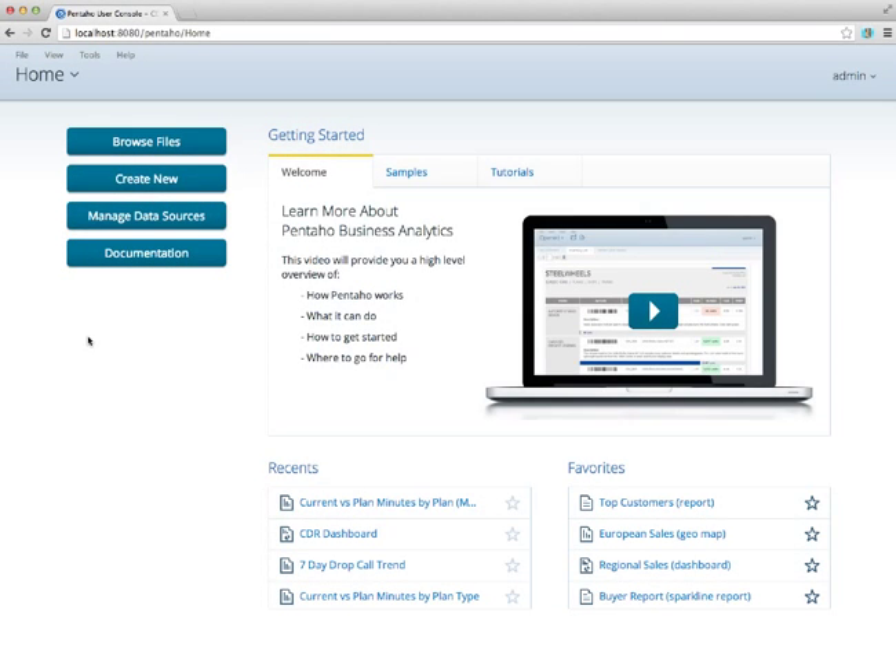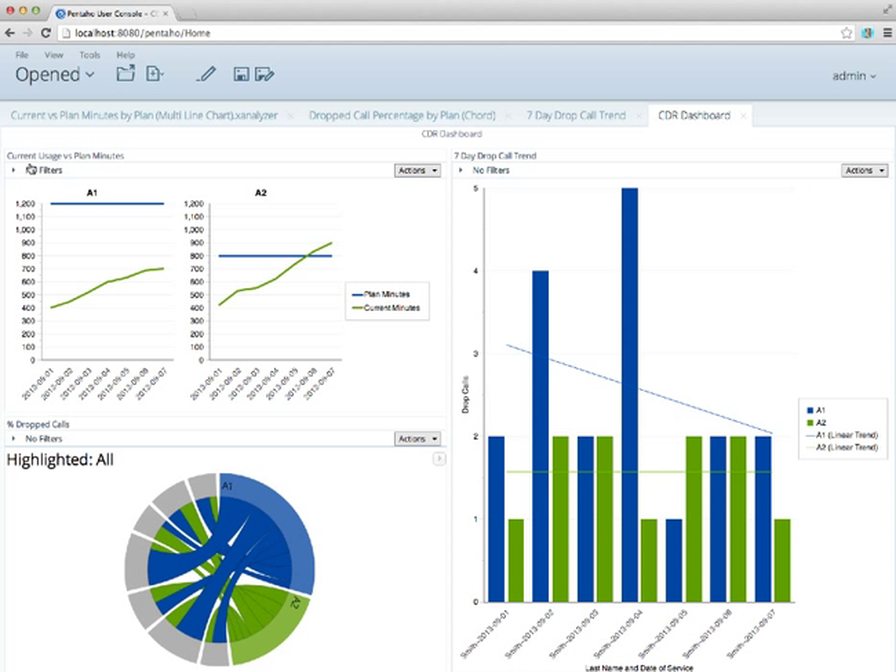I've now logged into the user console of Pentaho 5.0. From the user console, you can access and manage the entire analytics platform, including creating and browsing new content, managing data sources, accessing recently opened content, and favorites. The concept of perspectives allows us to view what is open at the moment. I have a dashboard created based on the blended data. The secret sauce is not in the visualizations — it's in the blending of that data in real time, mixing operational data with aggregated data warehousing information. On the top left, I can see a quick view of planned minutes from the data warehouse along with actual usage operational details from the last seven days, as well as the seven-day dropped call trend.